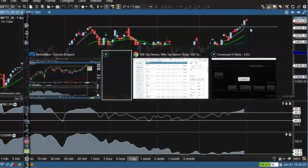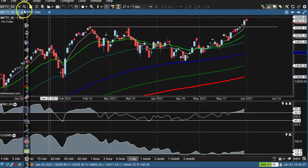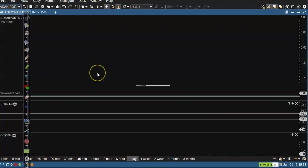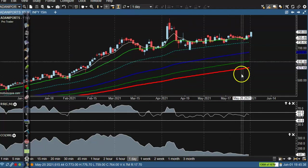So here we can see the top stock — which one is the top stock? Let's go. Adani Port. Okay, Adani Port. You can see it here.